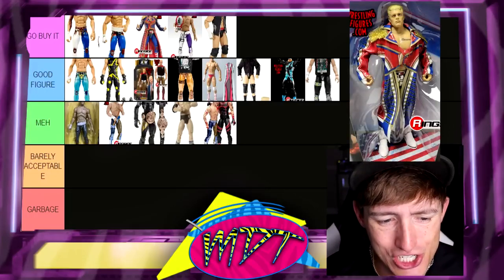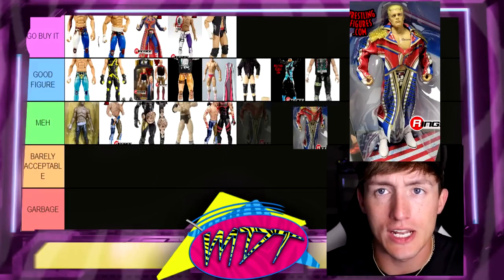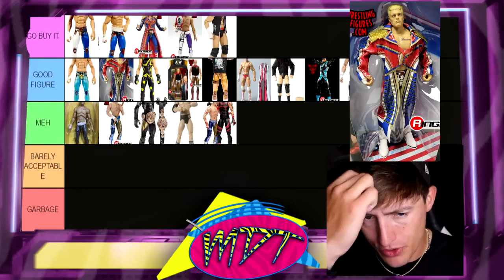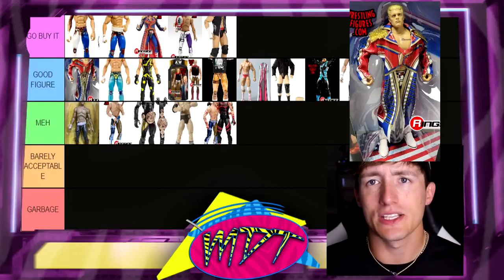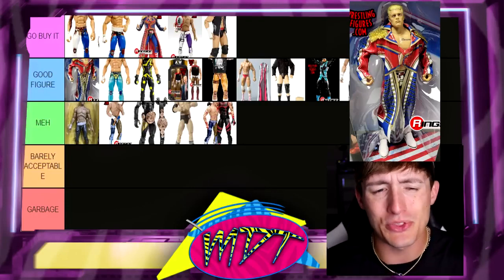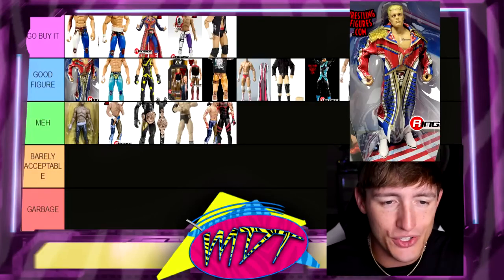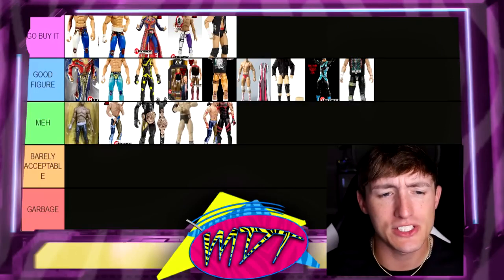Next up is the Ultimate Edition Cody Rhodes. This one's tough — I want to tell you to go buy it. I love the jacket, love the head sculpts, love the packaging, love a lot of stuff about it, but it just didn't quite hit the mark for me. I'm going to put this one in Good Figure — could probably even put it at the top of Good Figure. The weight belt should have been adjusted, the jacket's oversized, the gold color's not completely accurate, and I'm not the biggest fan of the torso choice. It could certainly be better as a representation of an Ultimate Edition Cody Rhodes, but it's still a good figure — good enough — just not quite Go Buy It.